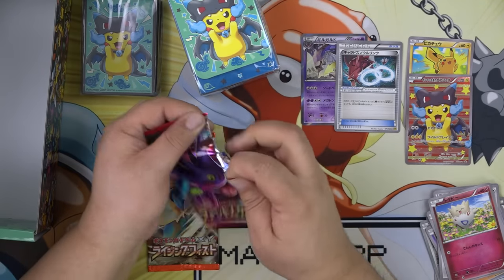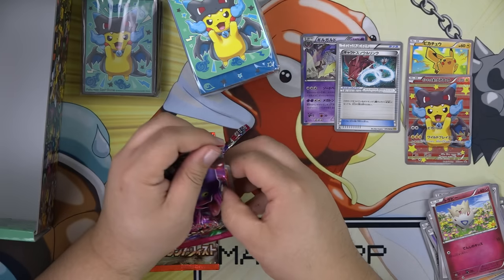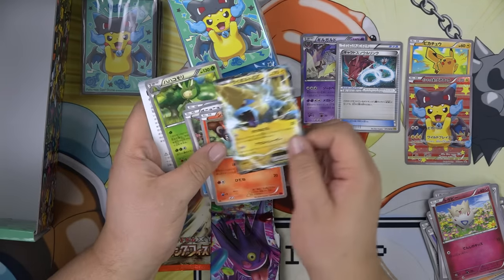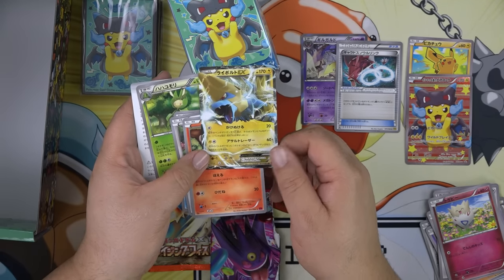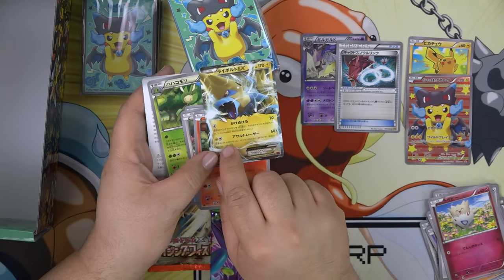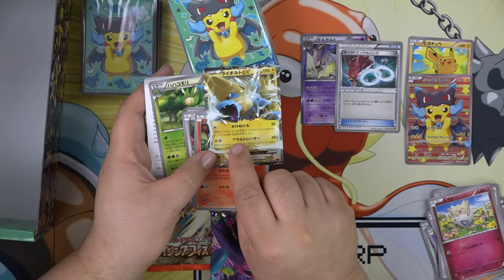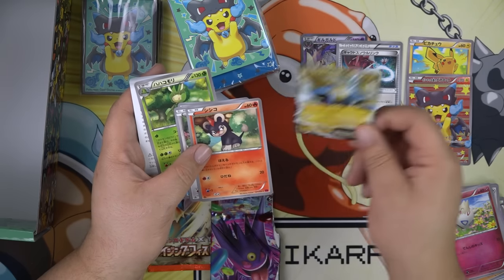Phantom's Gate, which is our Phantom Force. And we have — oh, nice — a Manetric EX! The first attack does 20 damage and also does 20 damage to one of your bench Pokémon. The second attack costs one electric and one colorless and does 60, and if your opponent has any Pokémon tools attached to them it does 60 more. That's pretty sweet.